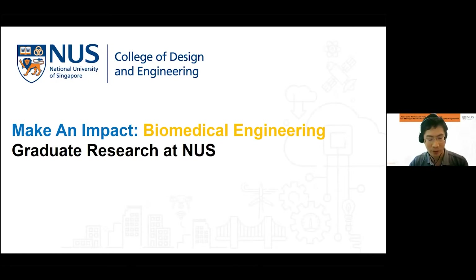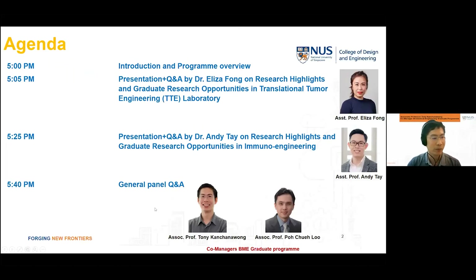Welcome everyone to a presentation for the graduate research program in biomedical engineering at NUS. My name is Tony and my colleague here, Shuelu, we are co-managers of the BME graduate program. We are very fortunate to have two professors from NUS BME — Professor Eliza Fong and Professor Andy Te — who will be giving you an overview of the research in NUS BME.